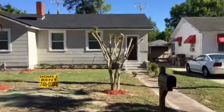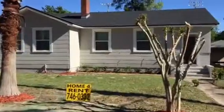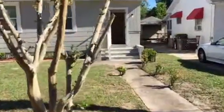Hey everyone, it's Mike with JWB. We're at 527 West 58th Street. This is a three-bedroom, one-bath house on the north side of Jacksonville.